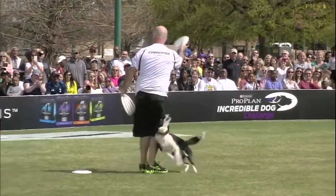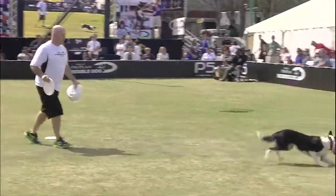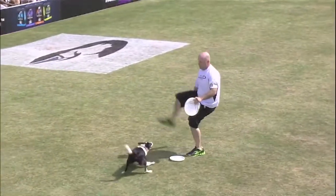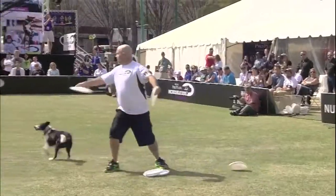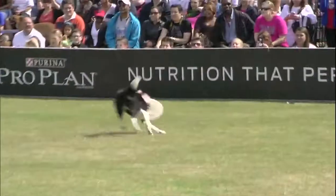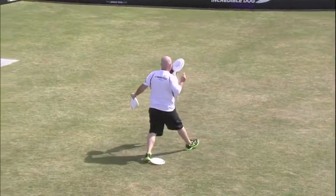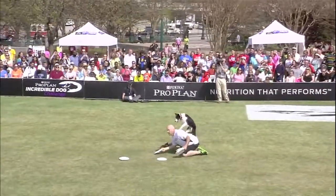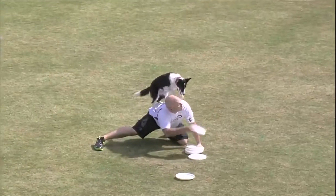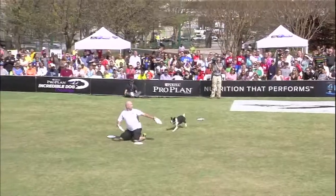Working it around, moving backwards around him. I haven't seen that either — usually it's through the legs. Nice catches, showing some distance work now.